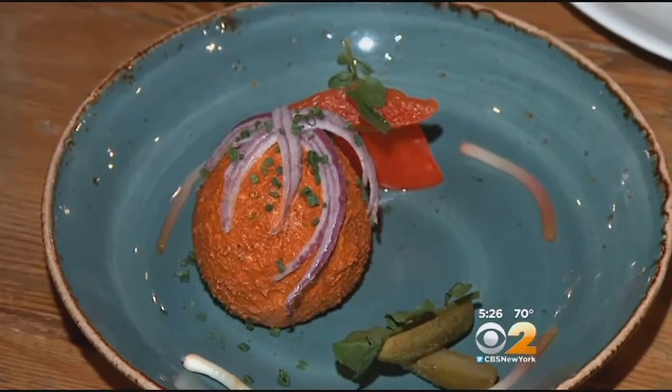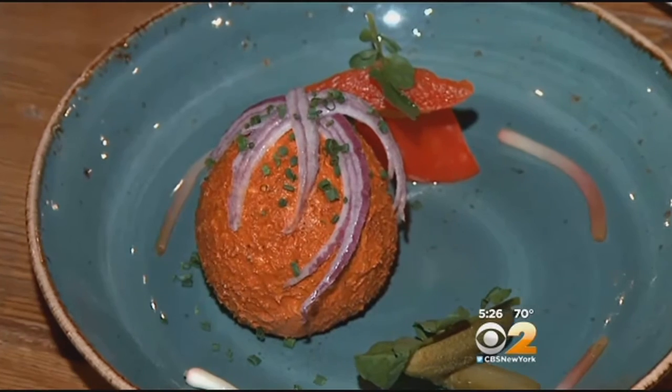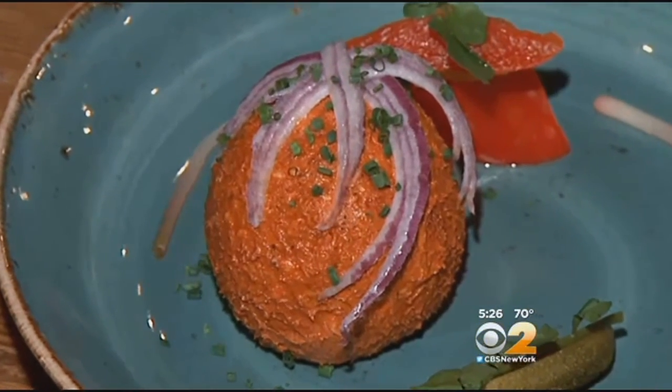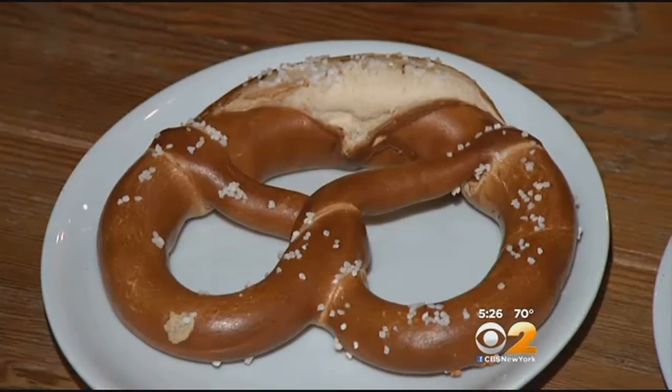And just like the locals, I tried Obaza. It's come in beer cheese, red onions, a little bit of beer and paprika powder — that's where the color is coming from. And that's what Bavarians eat with their pretzel.